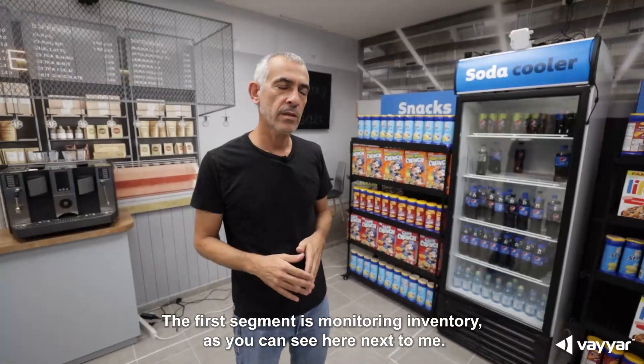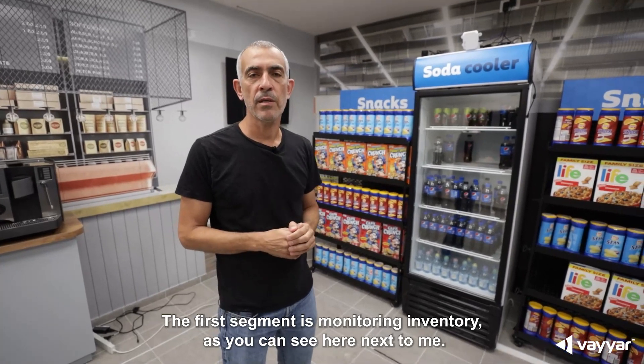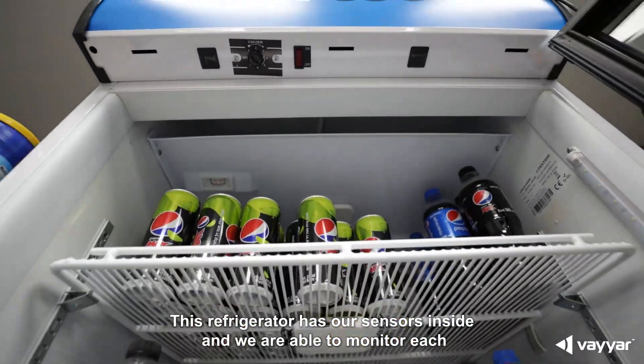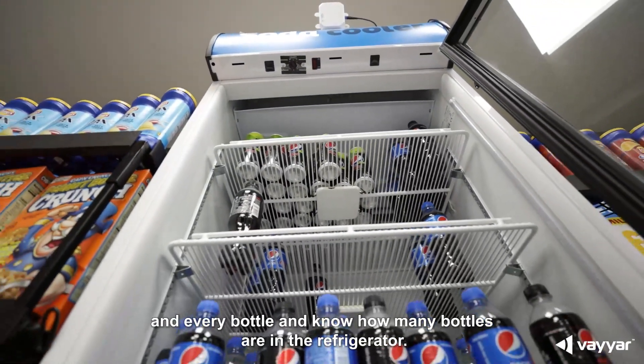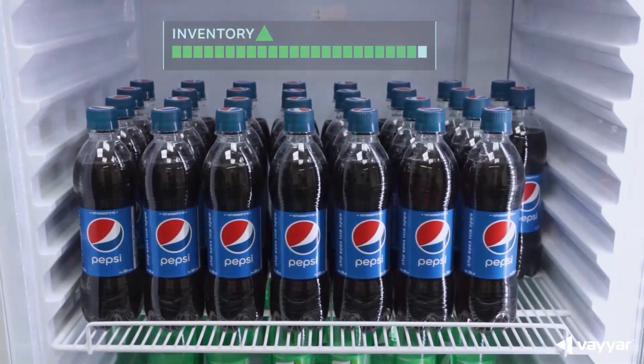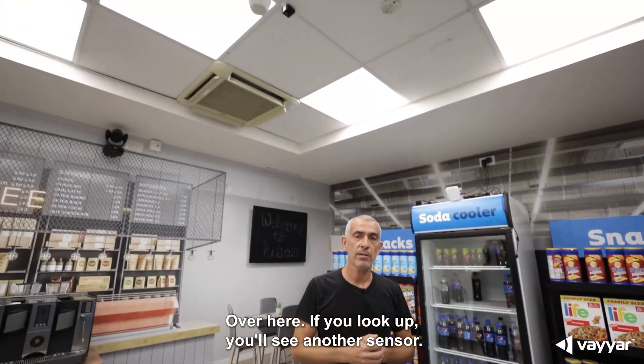The first segment is monitoring inventory. As you can see here next to me, this refrigerator has our sensors inside and we are able to monitor each and every bottle and know how many bottles are in the refrigerator. Over here, if you look up, you'll see another sensor.